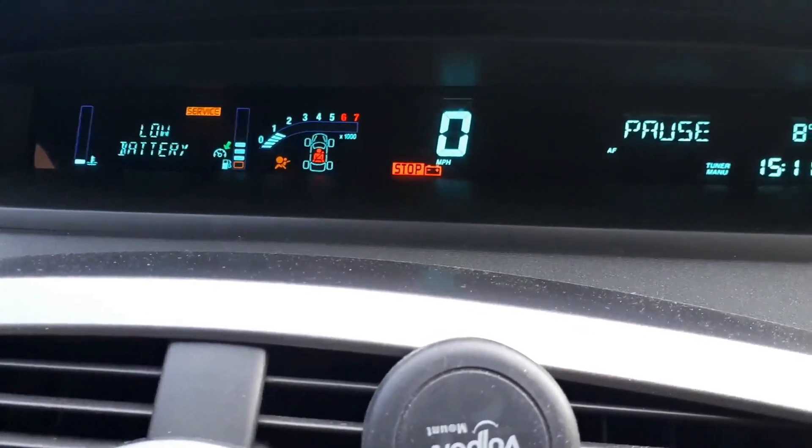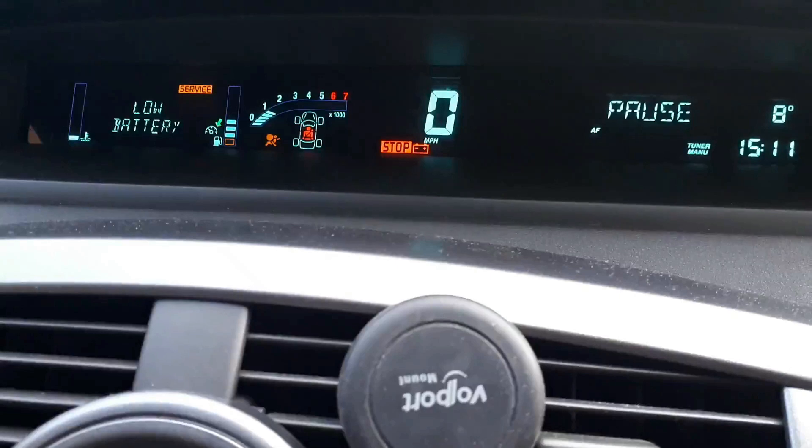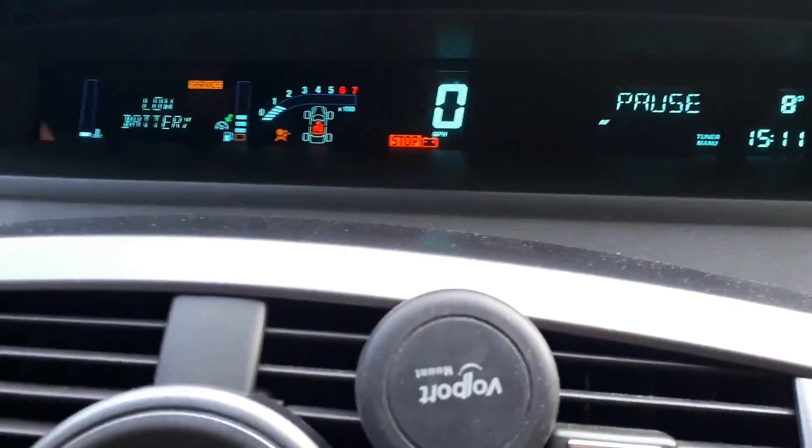But at this point, this is the fault we're dealing with, and we're gonna start our diagnosis under the bonnet.